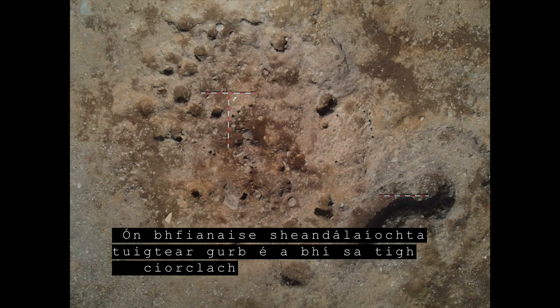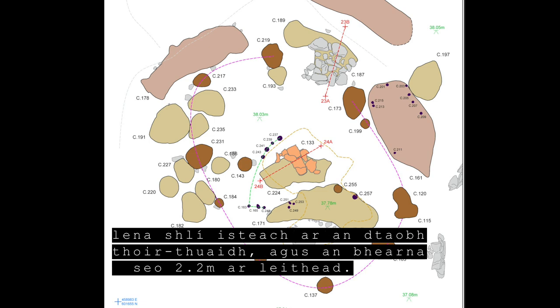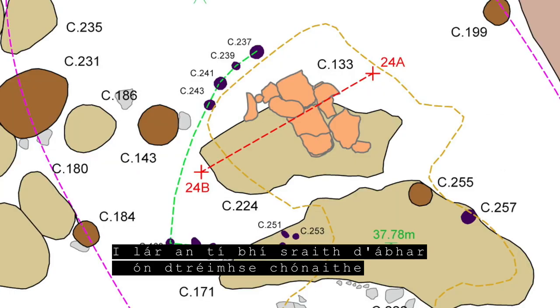The archaeological remains indicate that the roundhouse was an elliptical post-built structure measuring 8.1 metres in length by 5.6 metres in width, with an entrance in the north-north-east measuring 2.2 metres. The entrance was paved with a stone surface which incorporated a raised stone threshold. In the centre of the house there was an occupation layer overlying a stone-lined hearth.